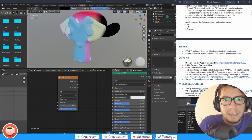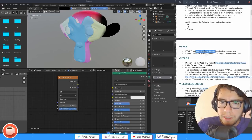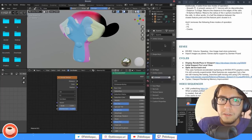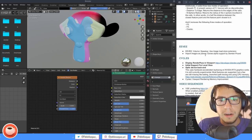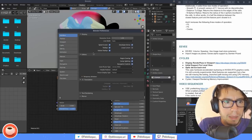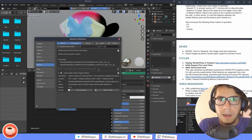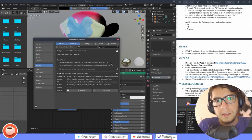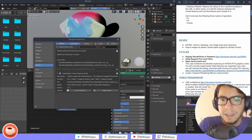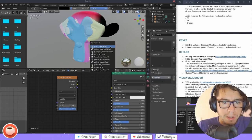EEVEE received a huge speed-up in volume rendering — if you had slow volume renders, try again as it should be significantly faster. The Import Images as Planes add-on now automatically applies the correct transparency settings in EEVEE for transparent images.